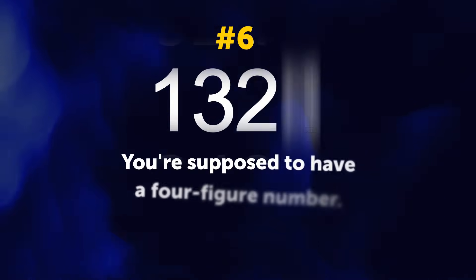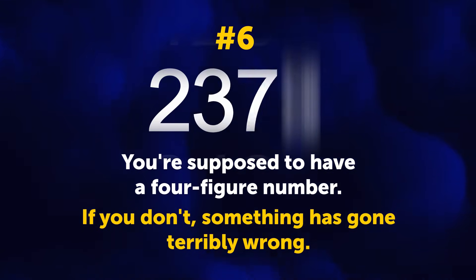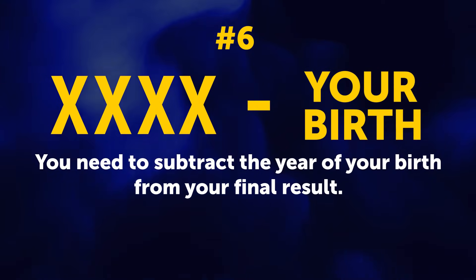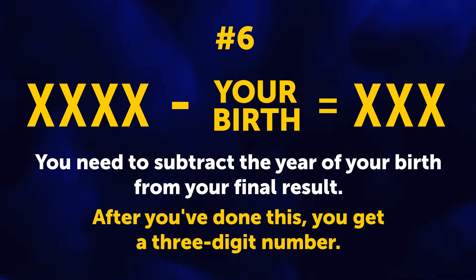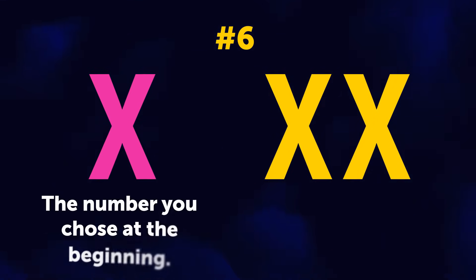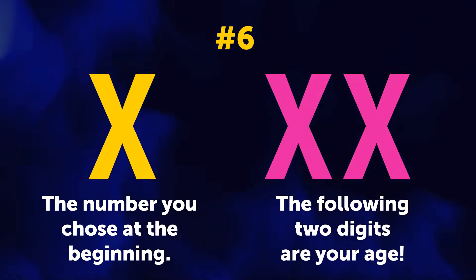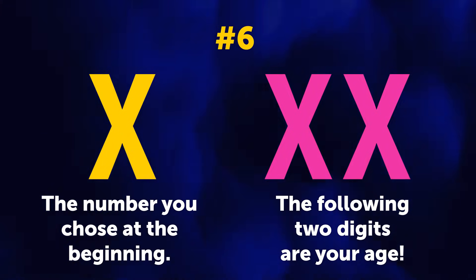Number 6. Now you're supposed to have a 4-figure number. If you don't, something has gone terribly wrong — check your calculations again. You need to subtract the year of your birth from your final result. After you've done this, you get a 3-digit number. The first digit is the number you chose at the beginning, and the following 2 digits are your age.